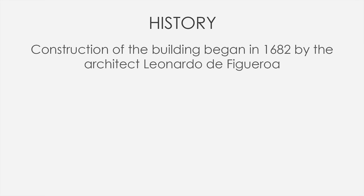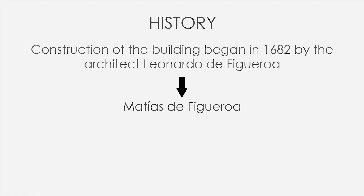Construction of the building began in 1682 by the well-known local architect Leonardo de Figueroa, and it continued for three generations thanks to his son Matias and grandson Antonio Matias.